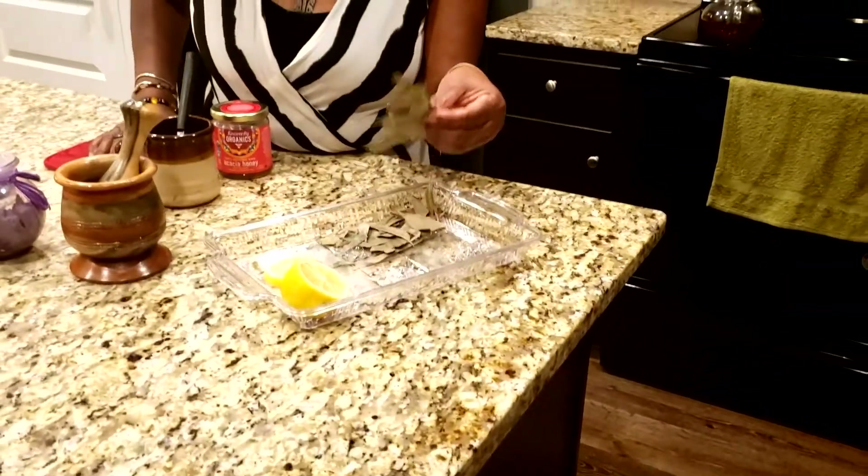Now this is what it looks like. It's dry. It's more utilized when it's dry.